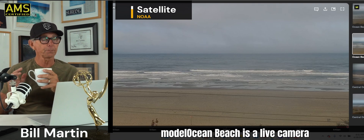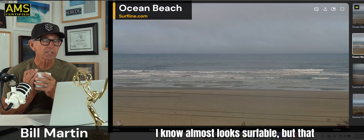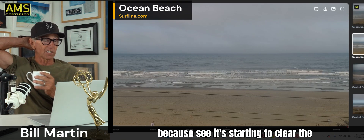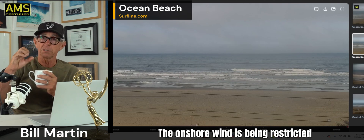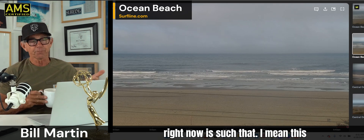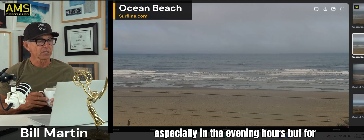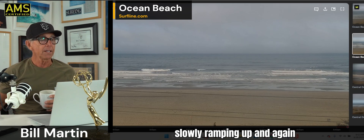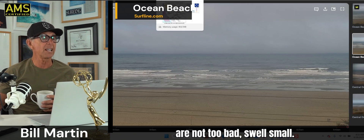Ocean Beach is a live camera. About as glassy as it's been in a while — almost looks surfable. The reason it is right now is because it's starting to clear. The marine layer is really shallow. The onshore wind is being restricted because that high pressure is pretty strong. The pressure gradient is such that this afternoon it'll be howling pretty good, especially in the evening hours. But for the next few hours, it's going to be slowly ramping up. Not a lot of wind out there now. Tides are not too bad. Swell is small.